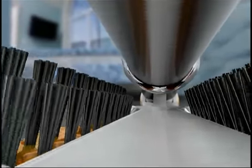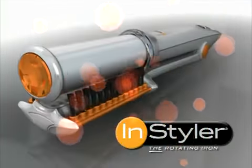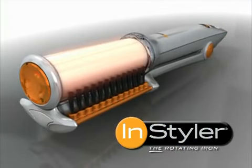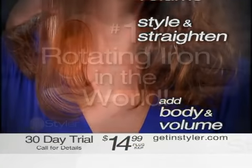That's why a team of expert stylists have designed the most innovative new hair styling tool that's faster, easier, and gets you better results than you ever dreamed possible. Introducing the amazing InStyler Rotating Iron, the only tool that beautifully straightens while adding insane body and shine at the same time.